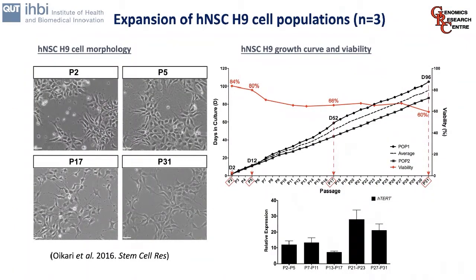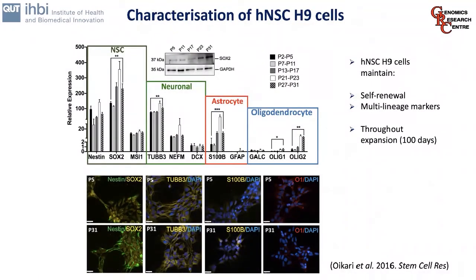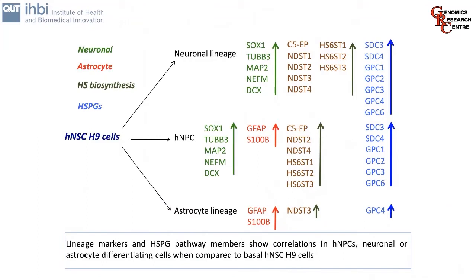Another cell model we looked at was the HNSC H9 cells, grown as a monolayer with distinctive neural morphology. We expanded these for about 100 days — approximately 31 population doublings — and found they maintained viability and continued to express high levels of self-renewal markers throughout culture. We characterised these cells for self-renewal markers and lineage markers — neural, astrocyte, and oligodendrocyte — and found they maintain this potential profile throughout expansion. Combining this data and comparing HNSC H9s to neural progenitor cells and astrocyte cells, we produced a comprehensive map of which markers, including syndicans, glypicans, and HSPG biosynthetic machinery, are expressed at each stage.